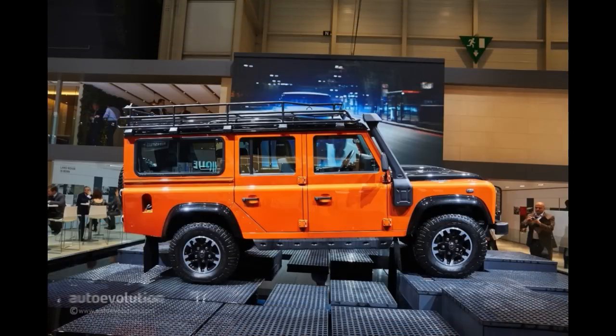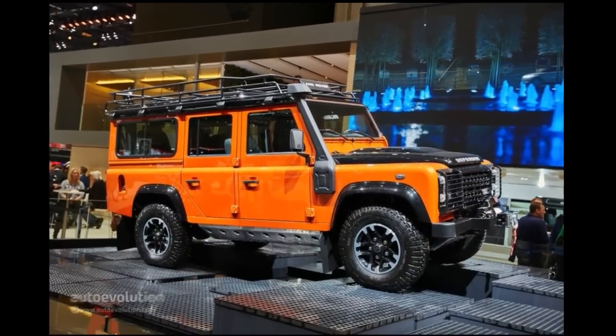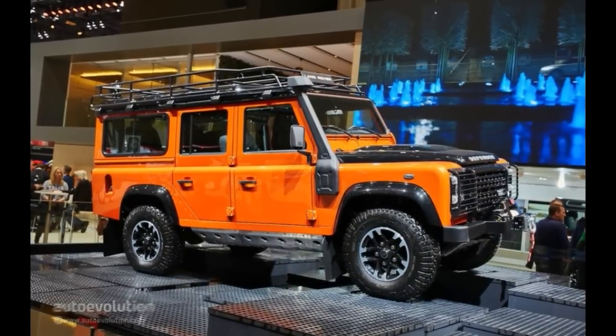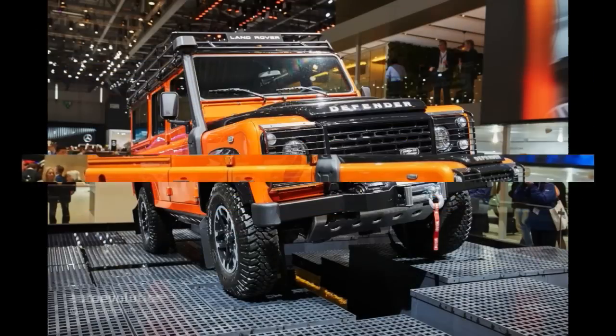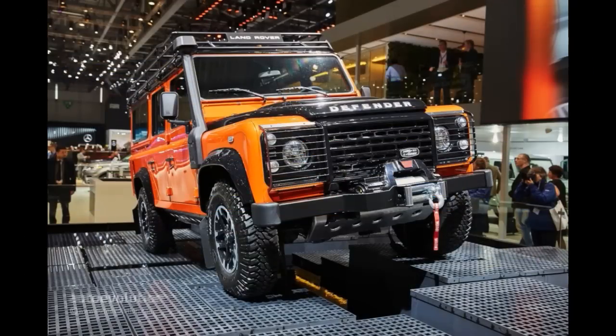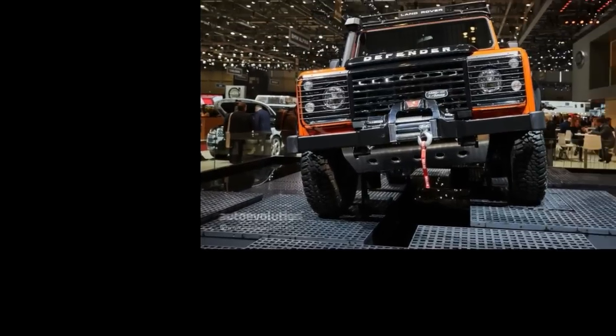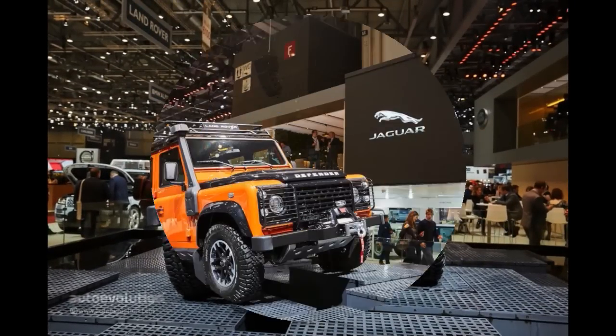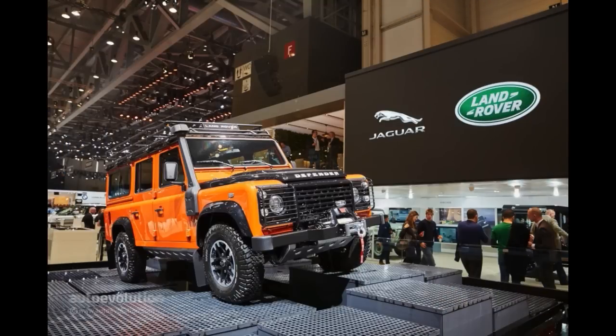Like any other good automotive story out there, the Defender will soon be phased out because of increasingly stringent emission standards. In a way, we shouldn't be sorry that the legendary nameplate will be killed off in the detriment of a more modernized, DC-100 inspired design with loads of eco-friendly tech, slated to debut in early 2016.